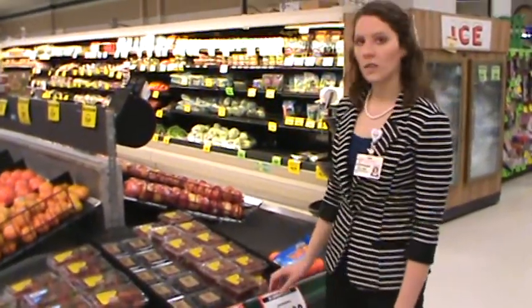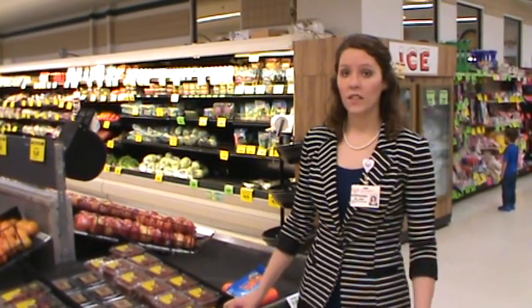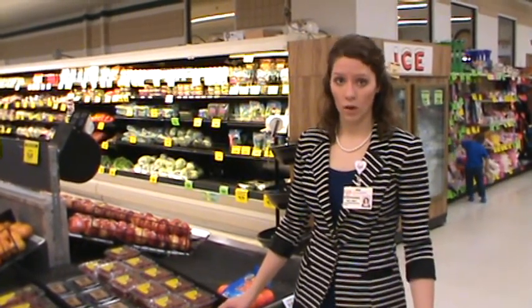Now, when selecting produce, it's best to select produce that is free of any mold, cuts, or bruises. This ensures the product's safety and also will last longer once you take it home.